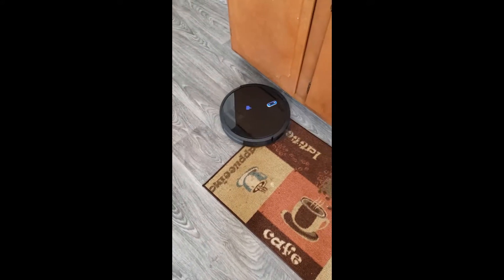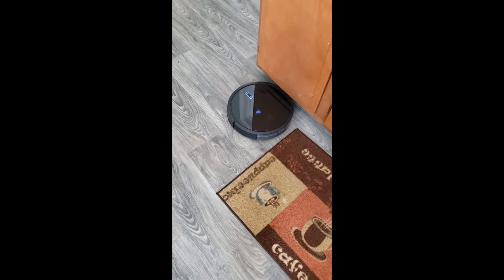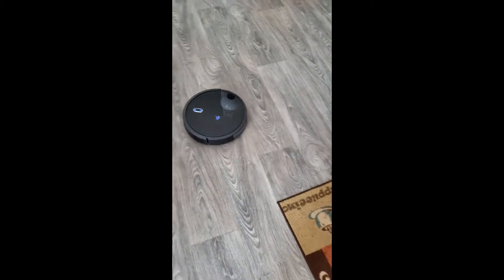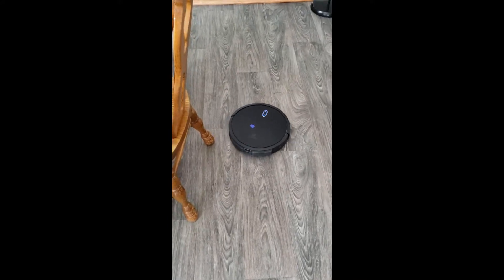I am trying to figure out how to set it on a schedule. So far, I've just been letting it run every morning. Honestly, it seems just as good to me as the name brand Roomba. I was really skeptical, but this thing has been working great.